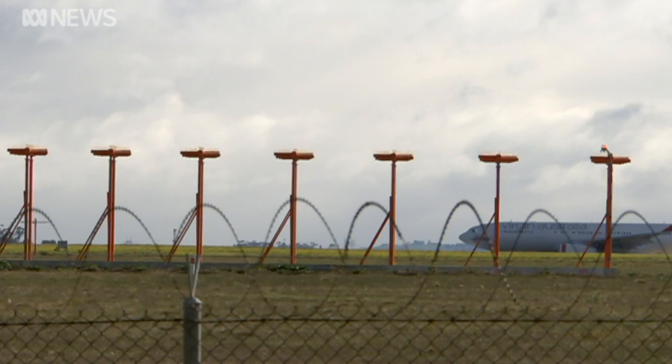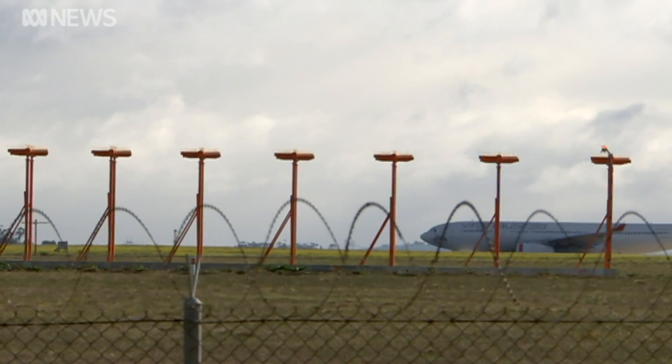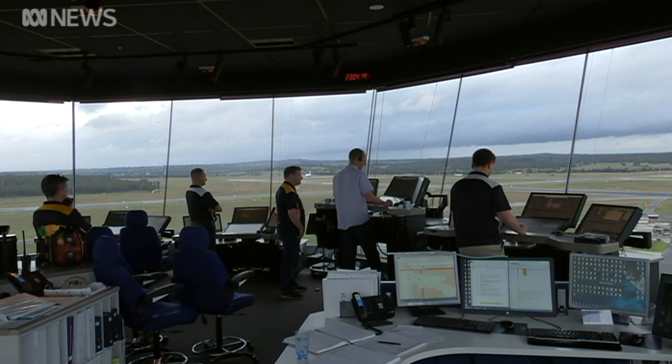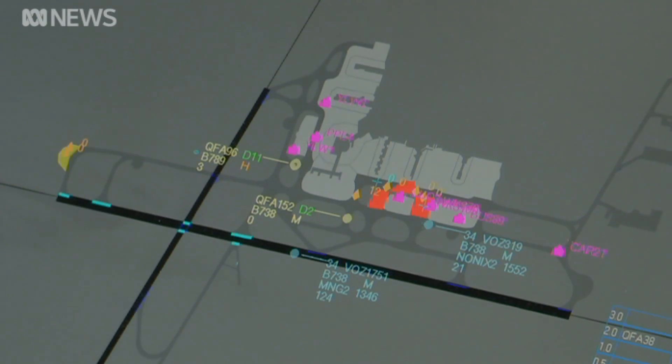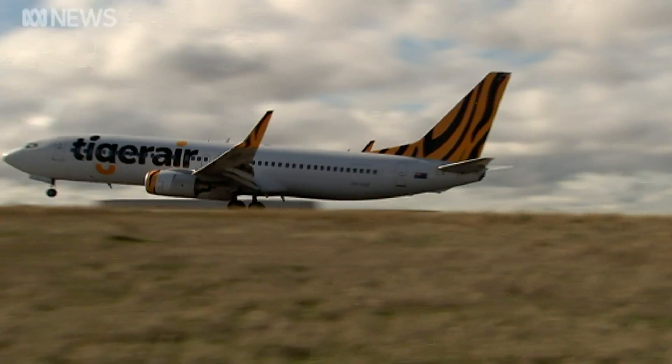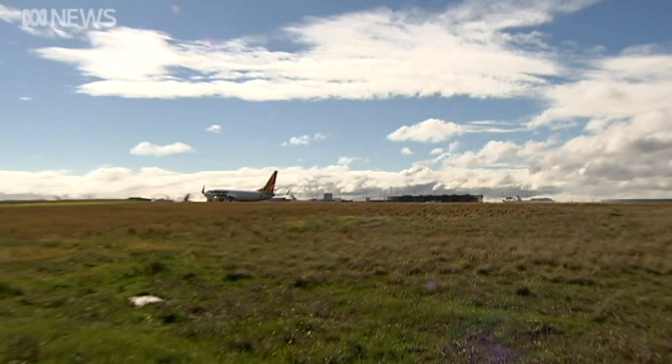If there was an unknown vehicle out there, we would send the airport safety officer to go and investigate. Both Melbourne and Perth only have one runway with the landing system, and not all pilots can handle very thick fog. It all depends on the aircraft equipment, what the aircraft is fitted out with, and also the pilot training as well.